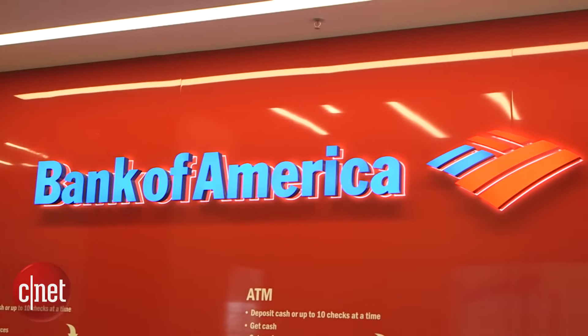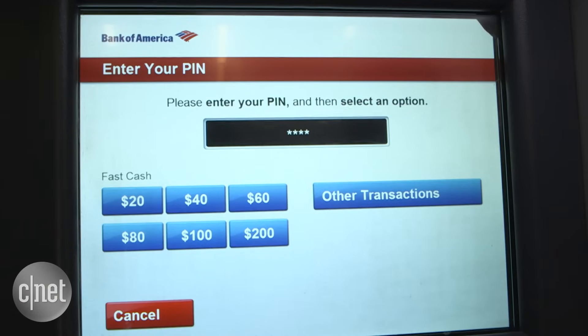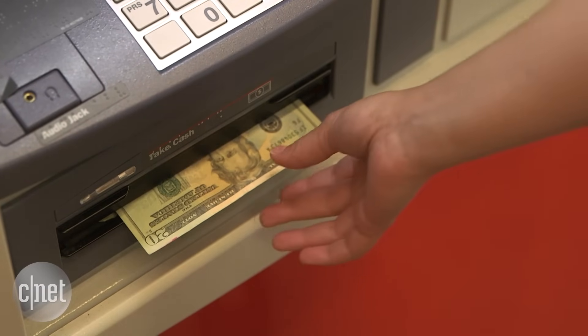Bank of America wants to replace your physical wallet with a digital one. Instead of an ATM card, you can use your phone to withdraw cash or check balances.